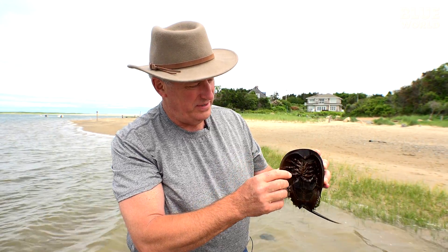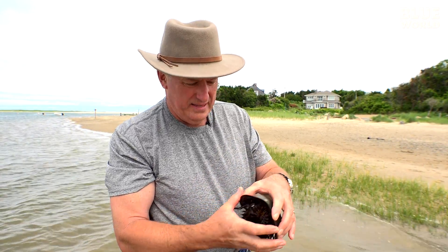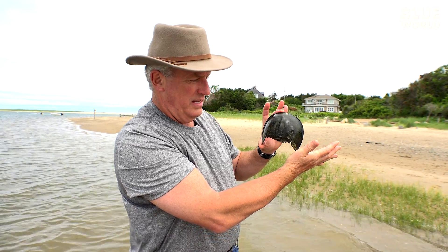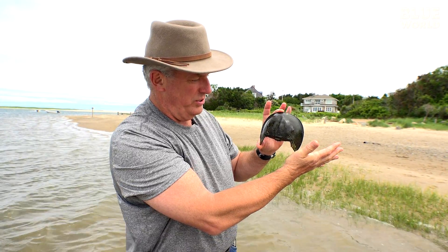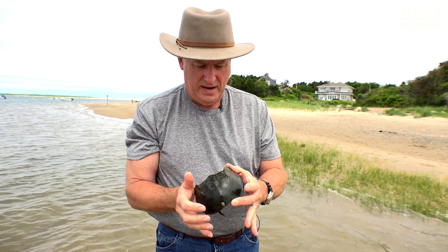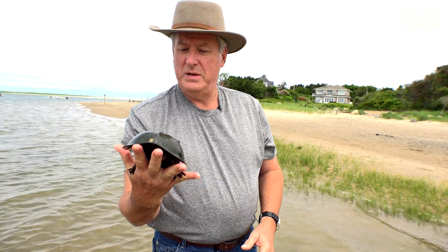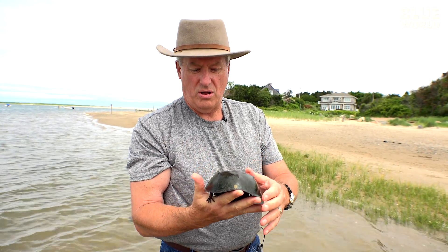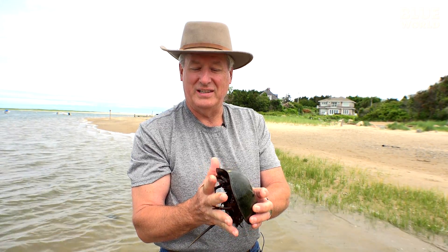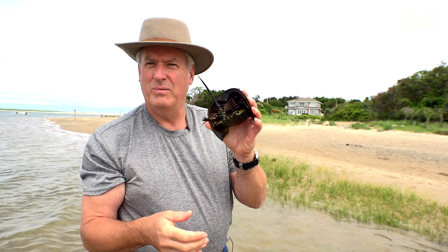If you look underneath, he's got 10 legs and his mouth. The reason he's called a horseshoe crab is because his shell — the head shell — looks like a horseshoe. He's got two compound eyes on the front. He is not happy that I'm holding him. He's come up onto the beach because all the horseshoe crabs are starting to breed, mate, and lay eggs on the beach. What does he remind you of? One movie.